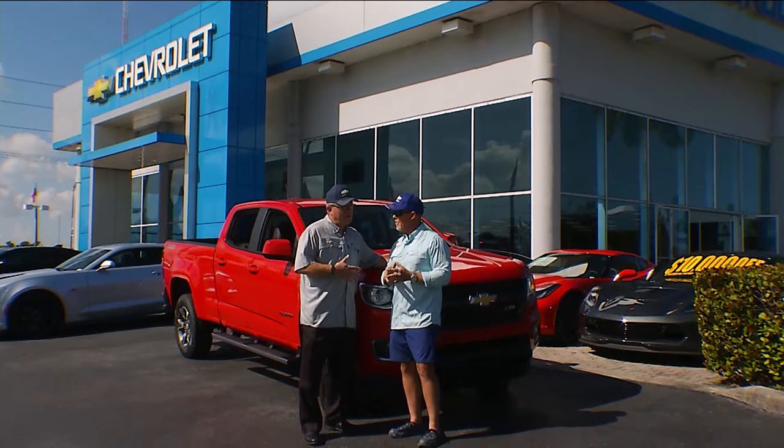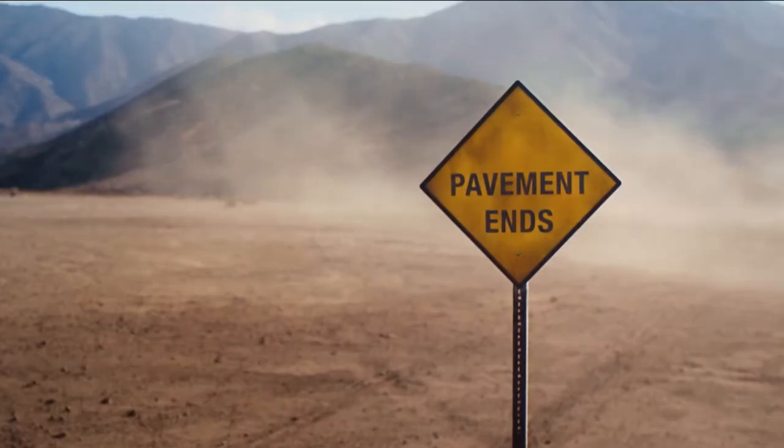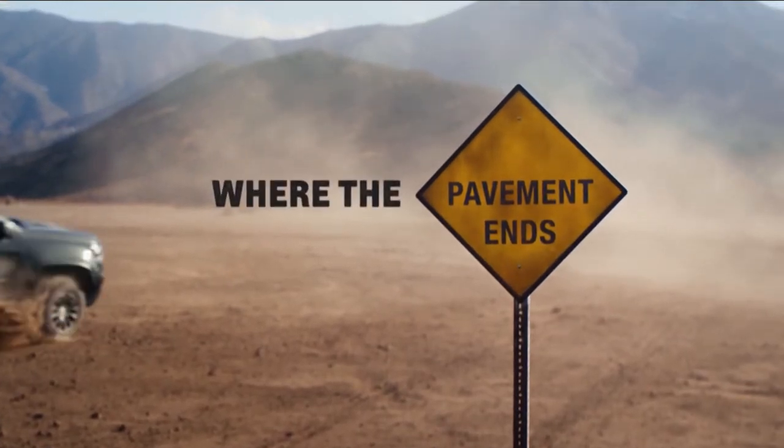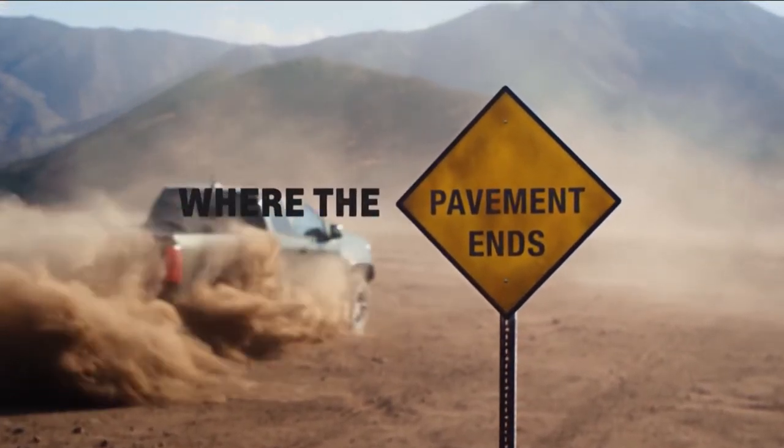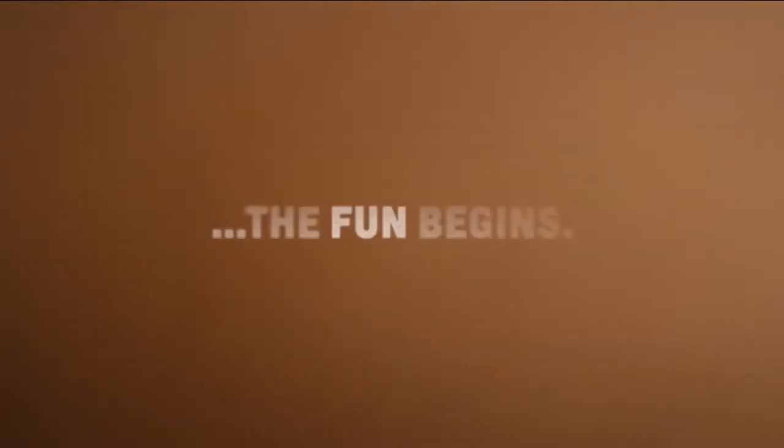We came out with the Colorado a few years ago and talked about the diesel last year, which has done absolutely phenomenal. This year we're adding the ZR2 off-road performance package, which everybody's looking for. That's going to be a great off-road piece for anybody looking for true off-road capability.